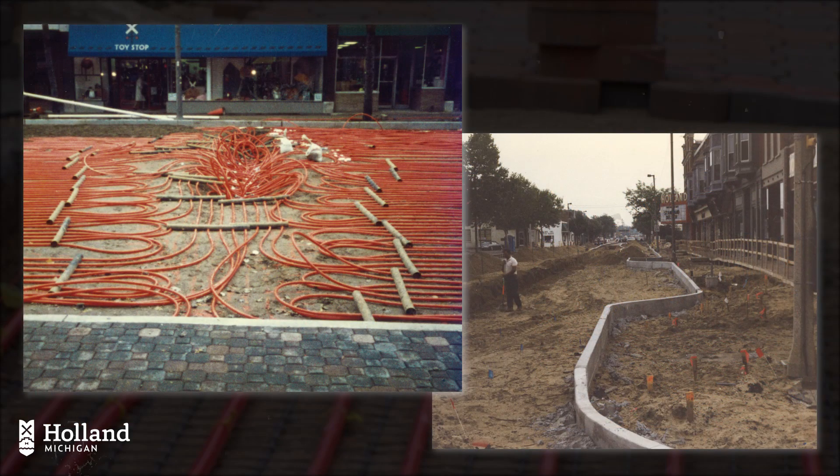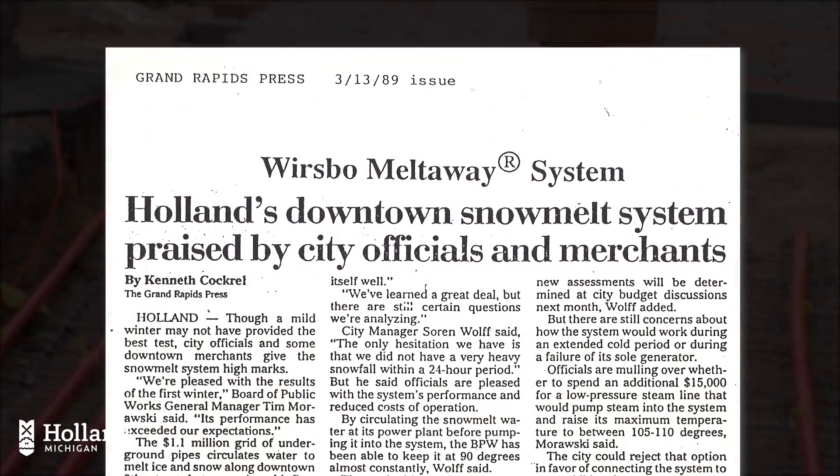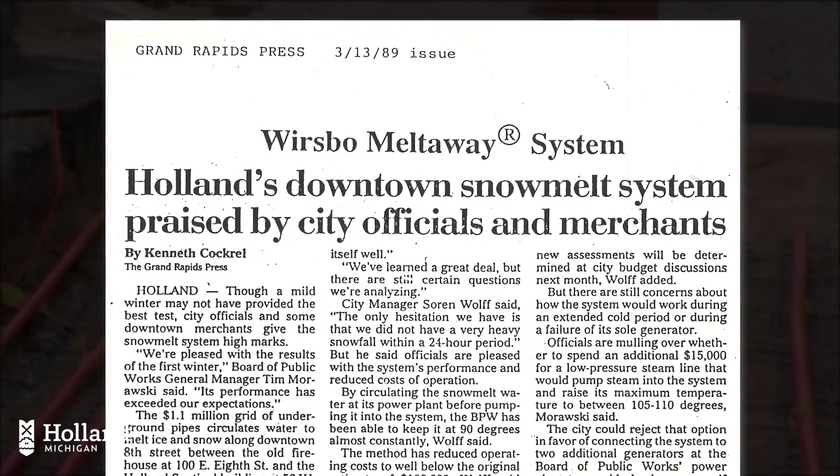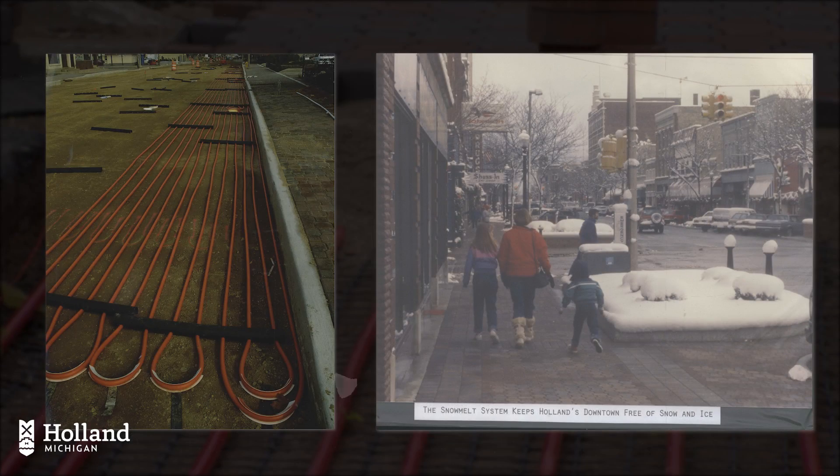It was a bold idea at the time, as the technology had been used only in smaller applications and there were many unknowns. In spite of this, downtown Holland business owners rallied together with the City of Holland and Holland Board of Public Works to turn the idea into a reality.